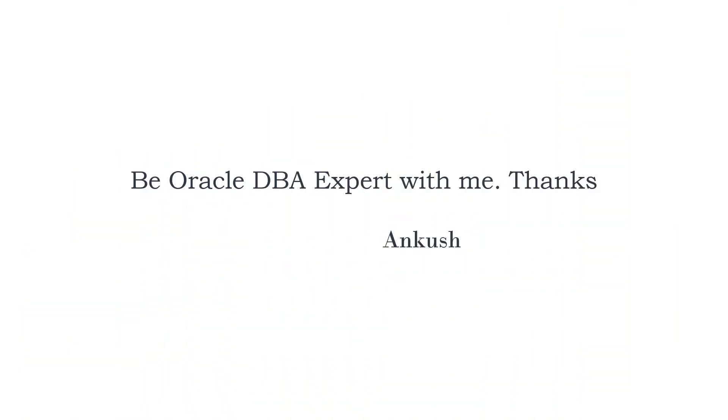If you are looking for free learning, this YouTube channel is always there for you. Please do like, subscribe, and share this channel, and don't hesitate to call me for anything related to the training. Thank you, bye bye, see you again with the next video.